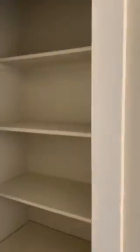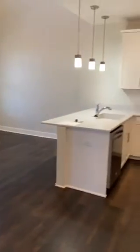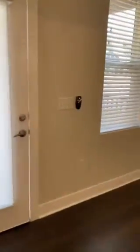There is a pantry or extra storage here, and here is your living area and kitchen. There is a balcony with this particular unit — it is a full-size balcony.